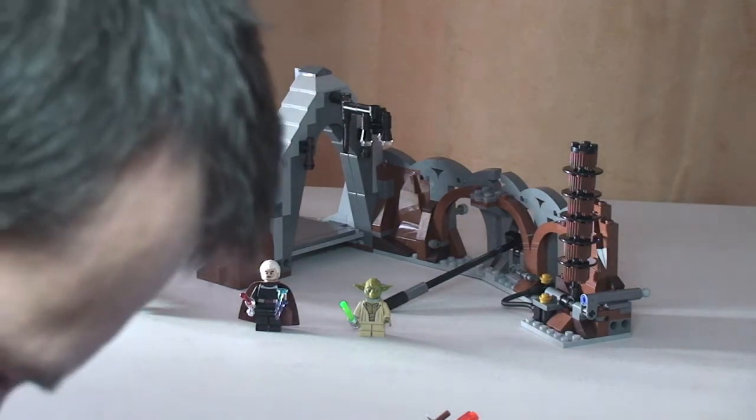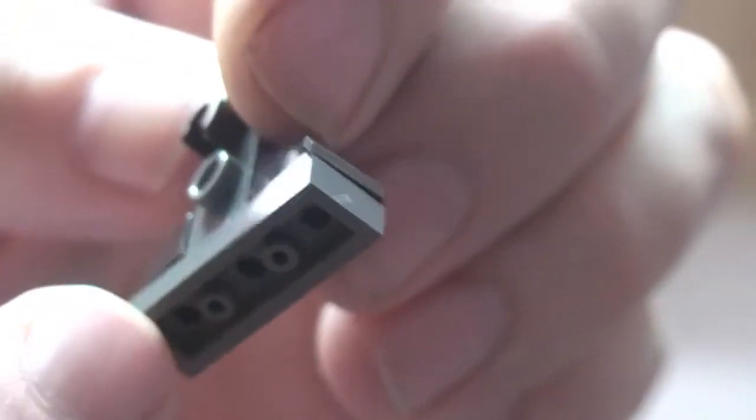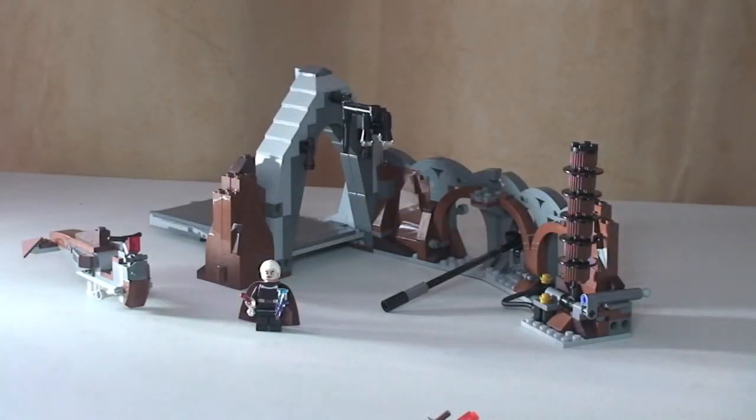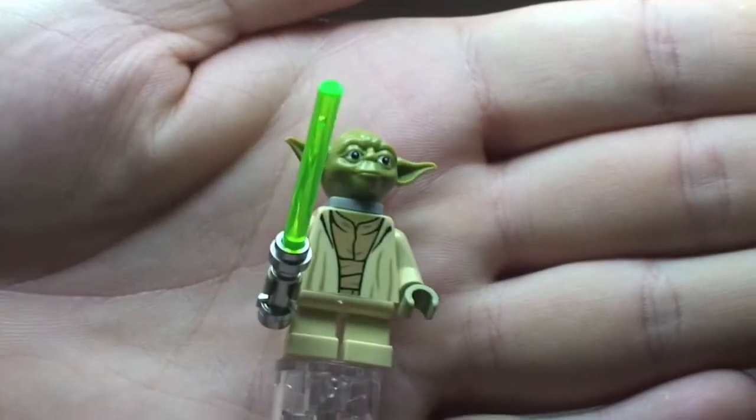Next we have the FA4 pilot droid. This is actually built using a 3x3x1 plate, some cheese slopes, and a modified 1x1 brick, with the droid body and arms slotting in. So that's our pilot droid.